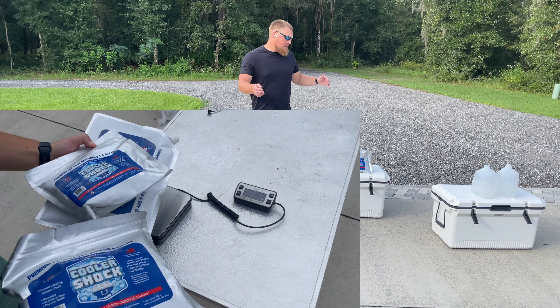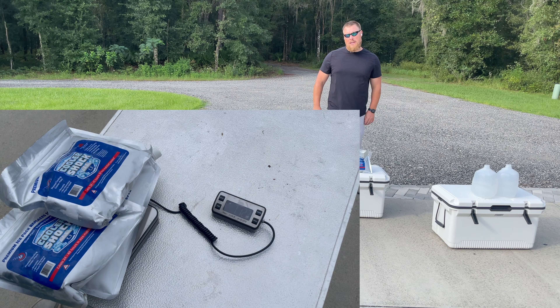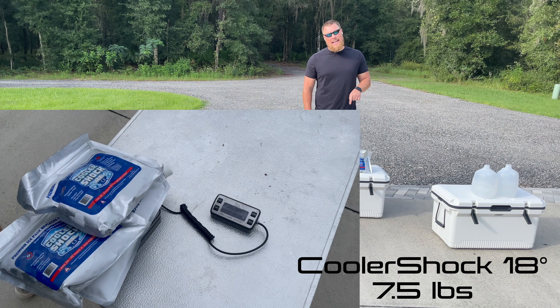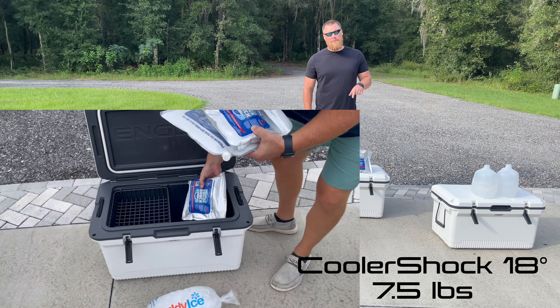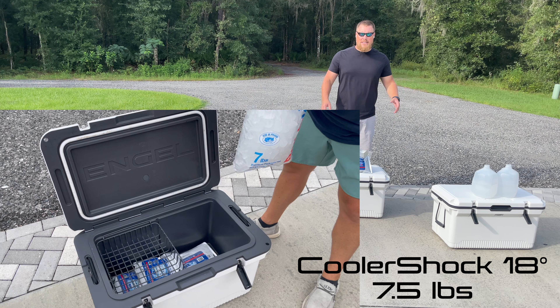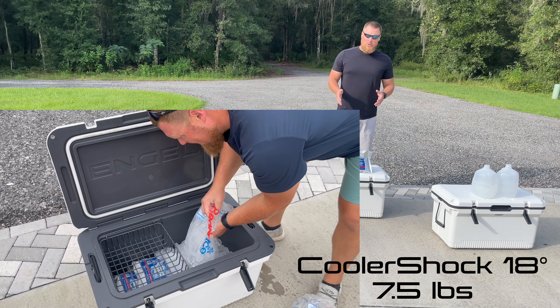Next up is the Cooler Shock, which was at a slight disadvantage in terms of weight in our last test. This one phase changes at 18 degrees. In total I have roughly seven pounds — it's all I had for the test. I wanted to throw it in and see how it performs somewhere in the middle between a five degree and a 32 degree.